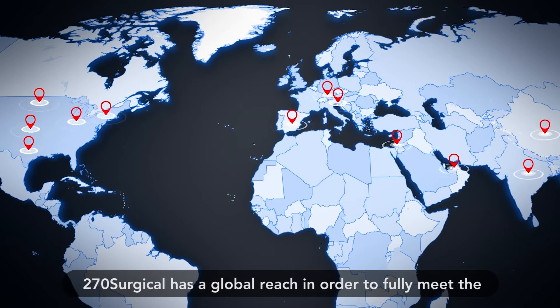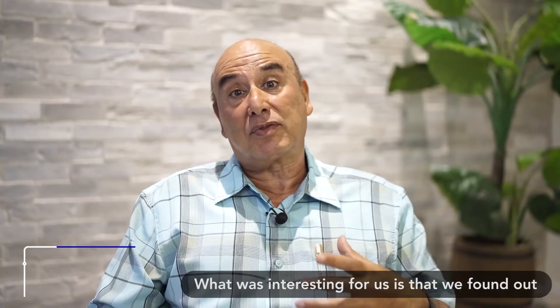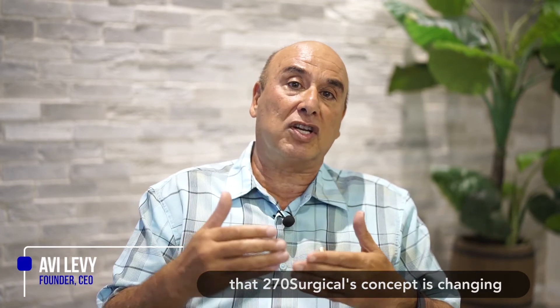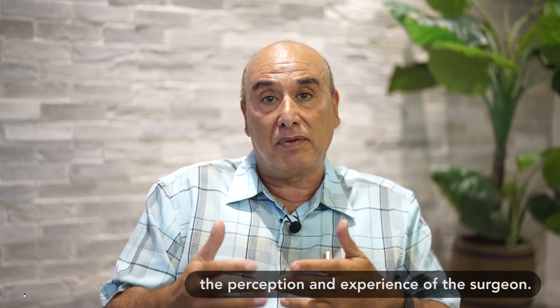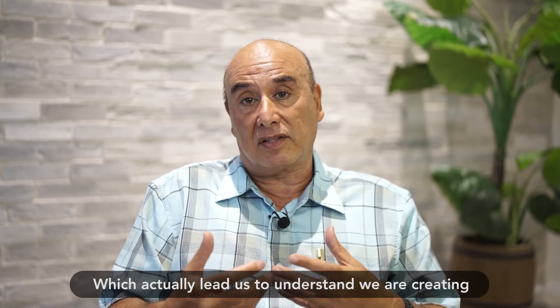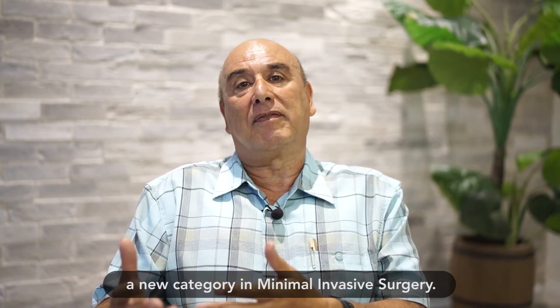reach in order to fully meet the expectations of surgeons around the world. What was interesting for us is that we found the 270 Surgical concept is changing the perception and experience of the surgeon, which led us to understand that we are creating a new category in minimally invasive surgery.